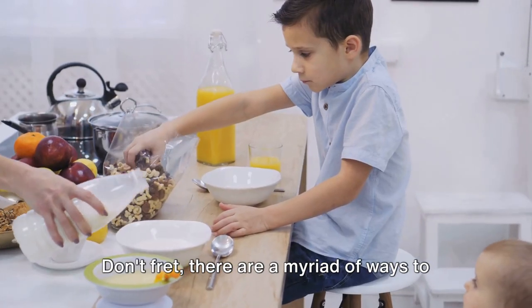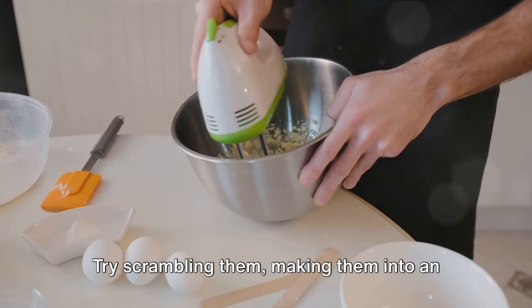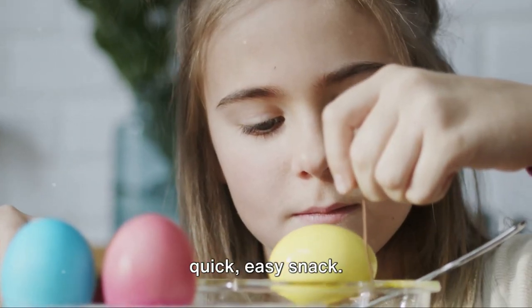If your child doesn't like eggs, don't fret. There are a myriad of ways to incorporate eggs into their diet. Try scrambling them, making them into an omelet, or even baking them into muffins. You could also hard boil them for a quick, easy snack.